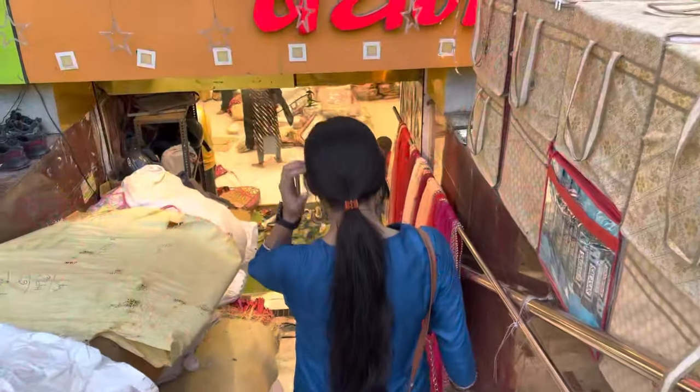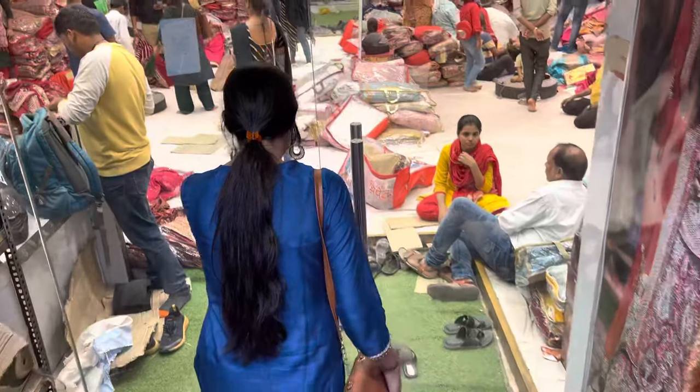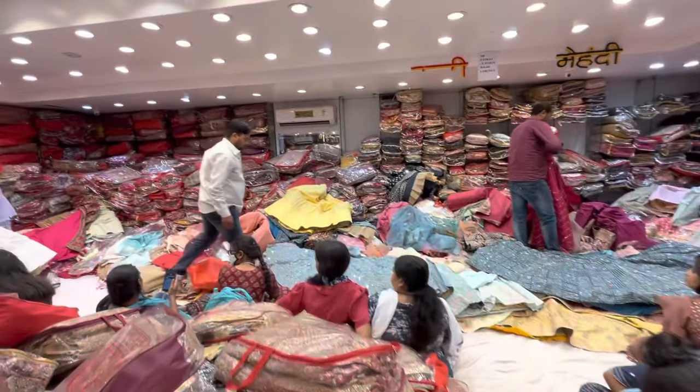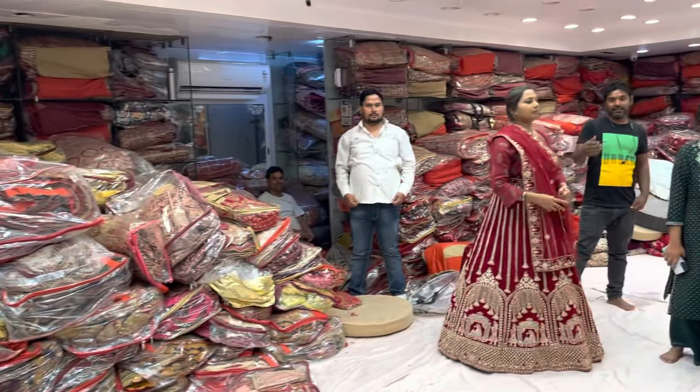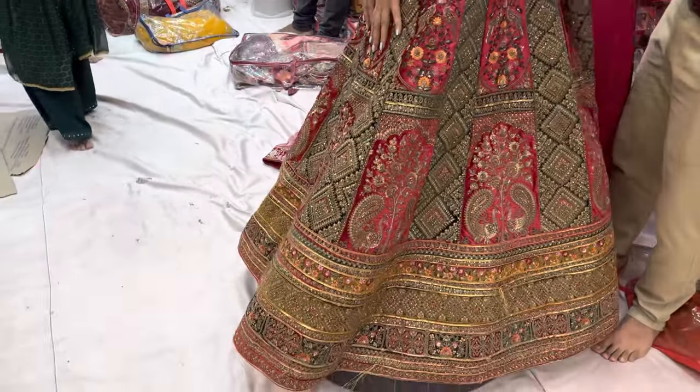Without any further ado, let's get started. We've come here to a lehenga shop where you'll get a lot of lehengas to see. If you have a bridal lehenga, that is called a Lehenga. We will get to find all these styles. You can see all the varieties of lehenga — we're trying this out here. This is a bridal lehenga; you can see our first lehenga.